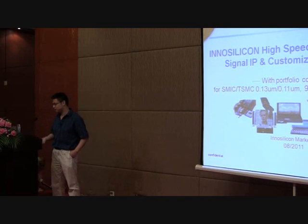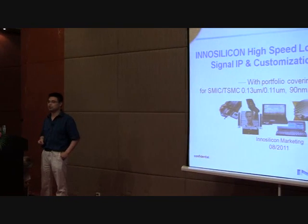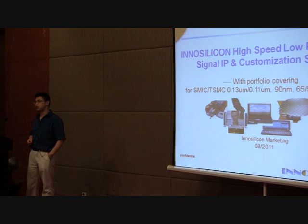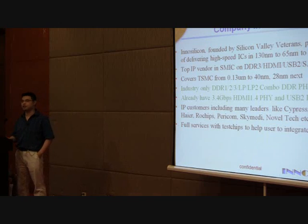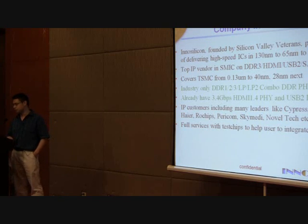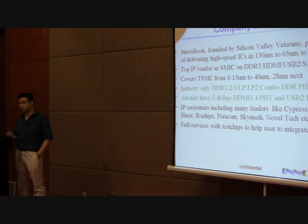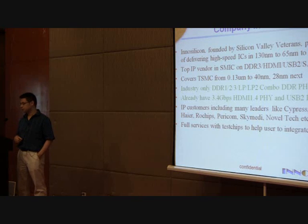It's my pleasure to give you an introduction about InnoSynicon and its high-speed, low-power IP and customization service. Our IP portfolio mainly covers SMIC and TSMC process from 0.13 to 40 nanometer. InnoSynicon is a China-based company, founded 5-6 years ago by industry veterans. Over the past 5-6 years, we've been working with SMIC from 0.18 to 40 nanometer, and our 40 and 55 nanometer solutions are ahead of other competitors by about 6 months in SMIC.